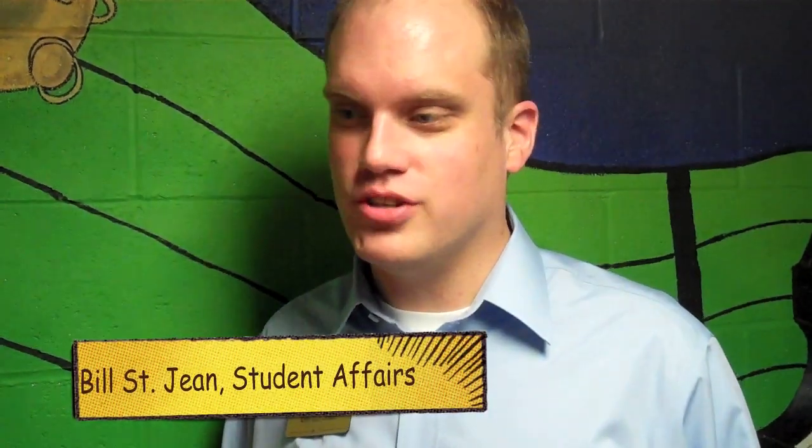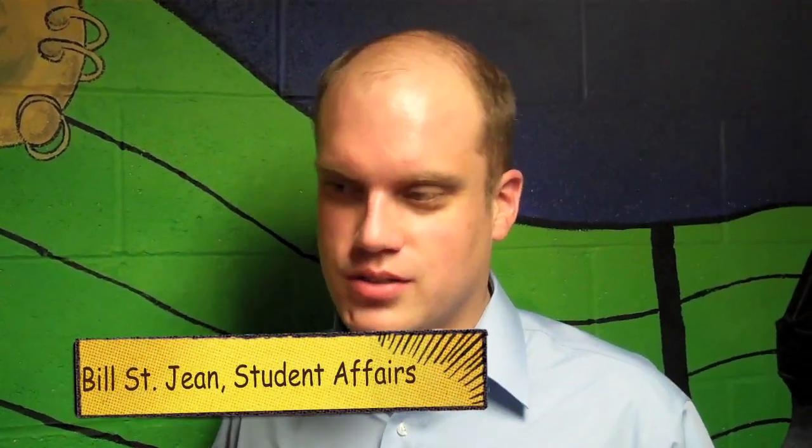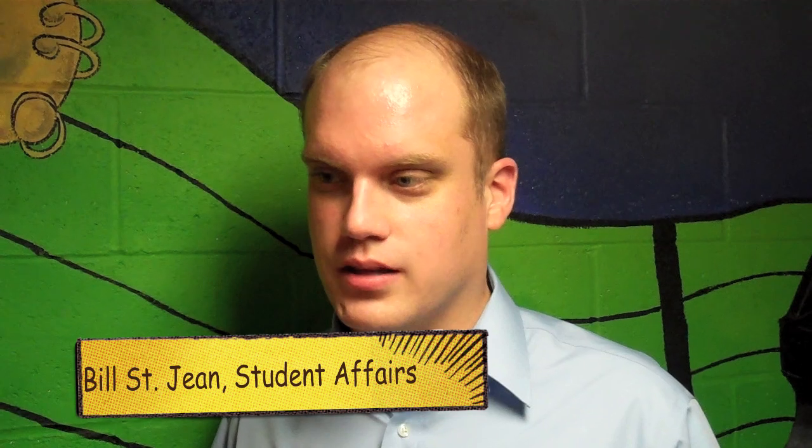The Residence Halls Association, the student governance group of the residence halls, coordinates the mural process. Any student, group, or organization can apply with RHA to request to paint a mural.